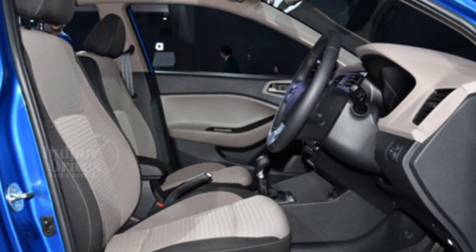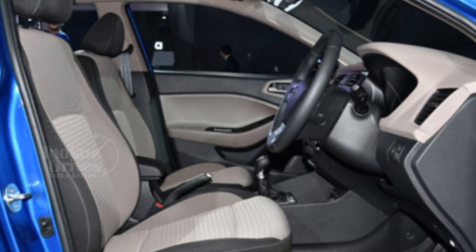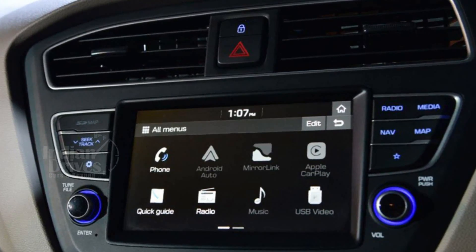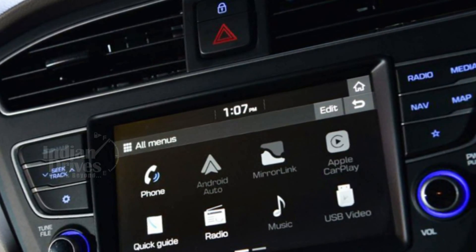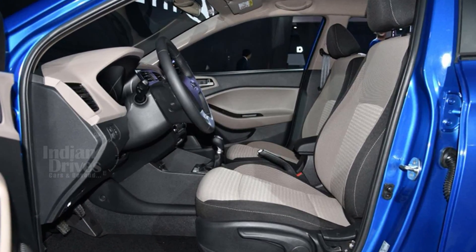The car is powered by the same 1.2L Kappa Dual VTVT petrol engine mated to a 5-speed manual gearbox, and a 1.4L U2 CRDi diesel engine paired with a 6-speed manual gearbox.